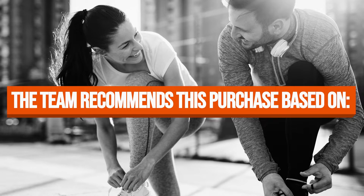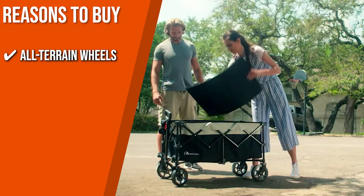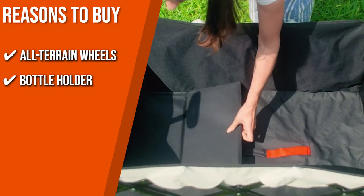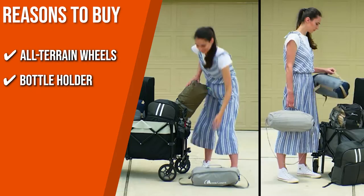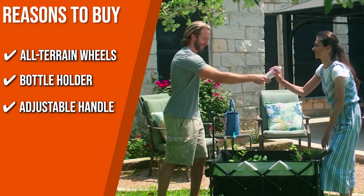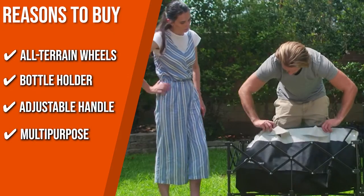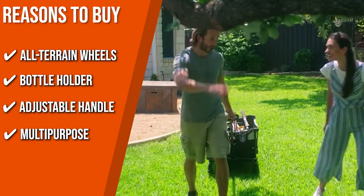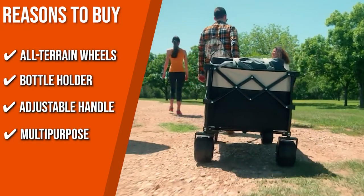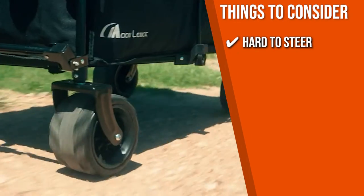The team recommends this purchase based on the following. All-Terrain Wheels: it comes with heavy-duty 6.3 x 3.9-inch thick and wide solid wheels, suitable for use on grass and beach. Bottle Holder: two integrated bottle pockets on the front are deep enough to hold water bottles or small items. Adjustable Handle: can be extended up to 31.5 inches with the angle adjustable back and forth for effortless pushing and pulling. Multi-Purpose: ideal for family vacations, camping trips, or grocery runs. Note: some users reported it's hard to steer, so you'll have to get used to it.